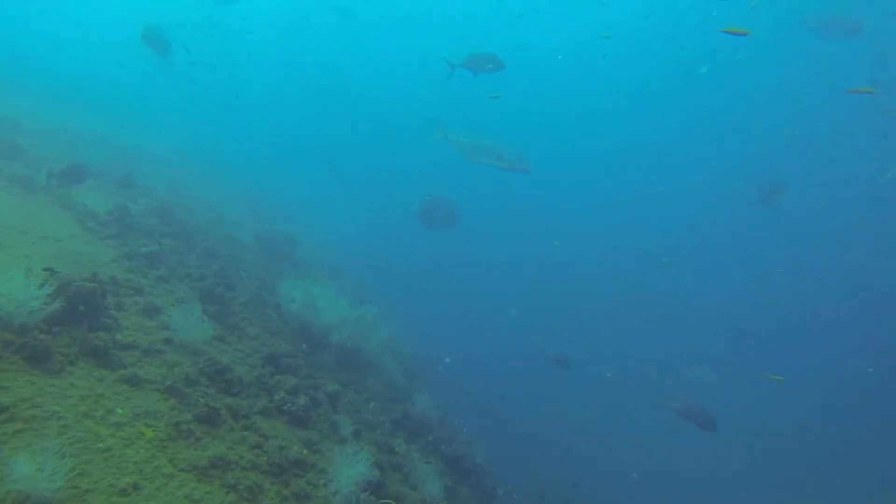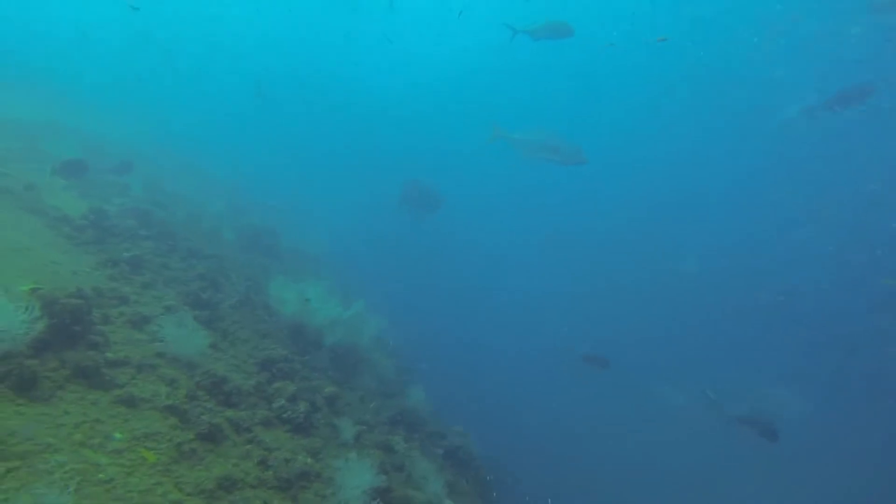You can see when the trevalli gets close here, you can see tiny little gold spots on him.